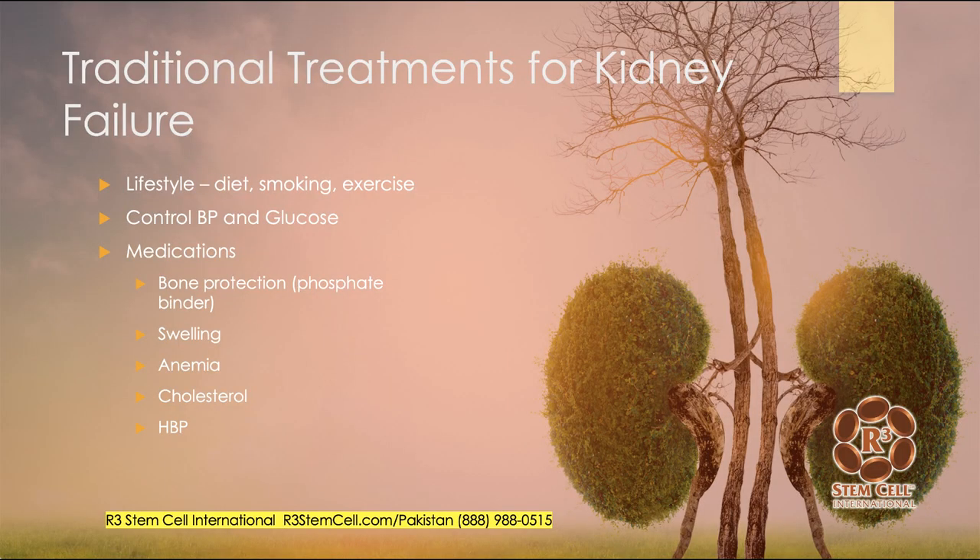Let's talk about the traditional treatments, and then we'll delve into stem cell therapy. Traditional treatments are not fantastic. Lifestyle changes help — if a person's diet is terrible, they should fix that; if a person's a smoker, they should stop. Exercise is encouraged, along with control of blood pressure and blood sugar. Medications such as phosphate binders for bone protection, diuretics, iron or EPO for anemia, lower cholesterol medications, and blood pressure medications are also used.